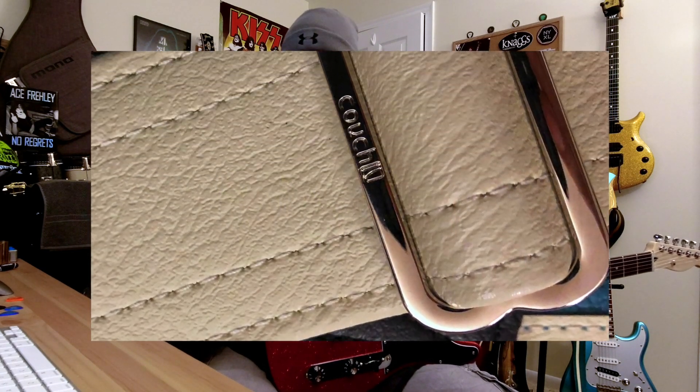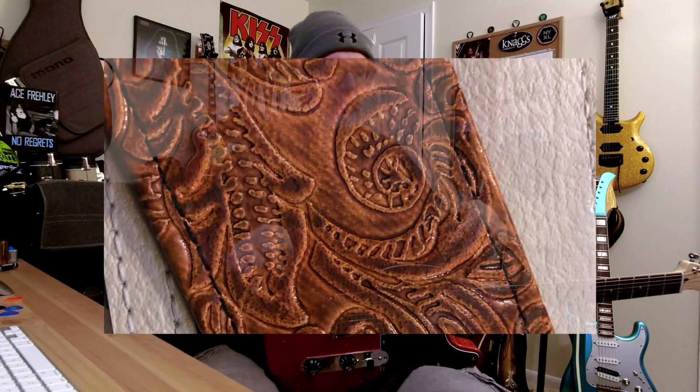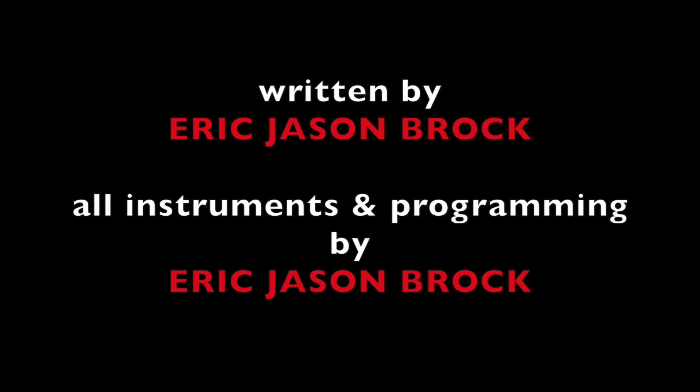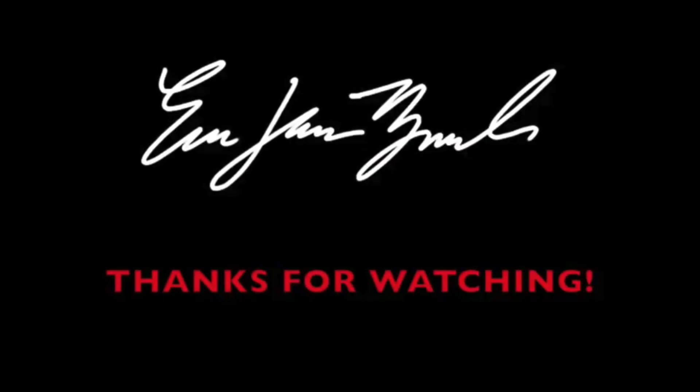They're just a super company to work with, and they make really good quality straps. The prices are very reasonable. Just wanted to bring those to your attention, guys, in case you didn't already know about Couch Guitar Straps. Thank you for watching — we'll see you next time. Bye-bye.